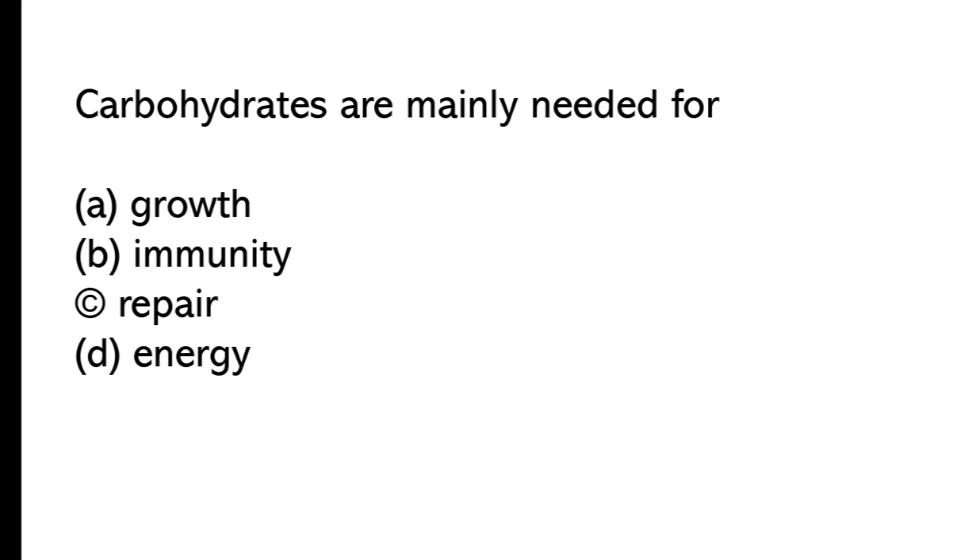Carbohydrates are mainly needed for: A) growth, B) immunity, C) repair, D) energy. The correct answer is option D, energy.